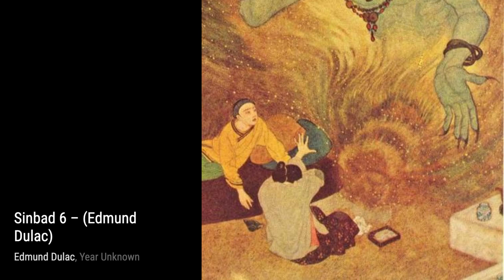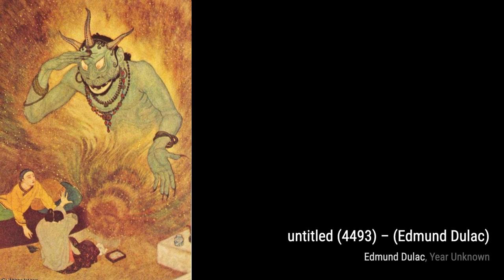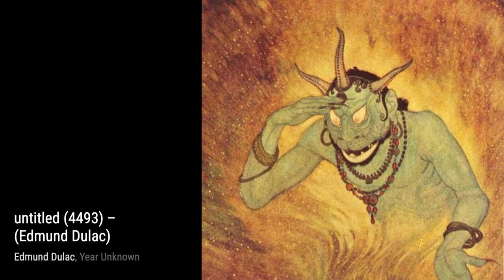Now, let's explore Sinbad 6. Duloc's talent for storytelling shines through in this piece, as he depicts a thrilling scene from the famous Arabian Nights tale. The vibrant colors and dynamic composition make it truly captivating.